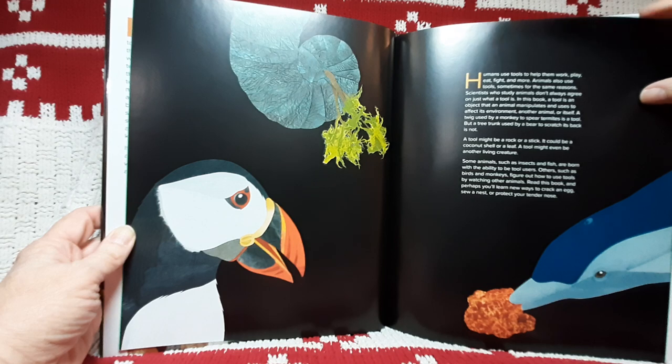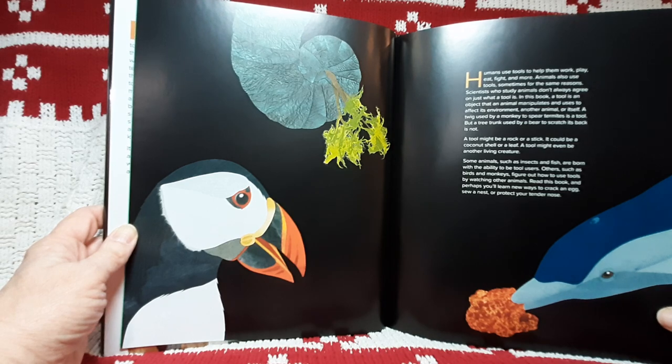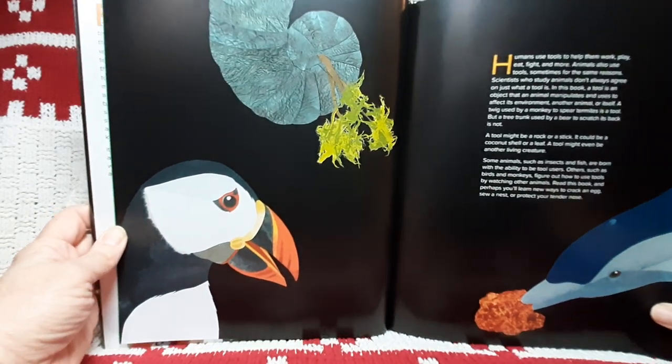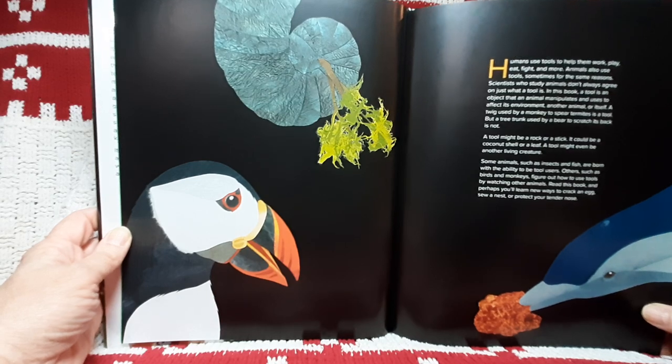A twig used by a monkey to spear termites is a tool, but a tree trunk used by a bear to scratch its back is not. A tool may be a rock or a stick. It could be a coconut shell or a leaf. A tool might even be another living creature. Some animals, such as insects and fish, are born with the ability to be tool users. Others, such as birds and monkeys, figure out how to use tools by watching other animals. Read this book and perhaps you'll learn new ways to crack an egg, sow a nest, or protect your tender nose.